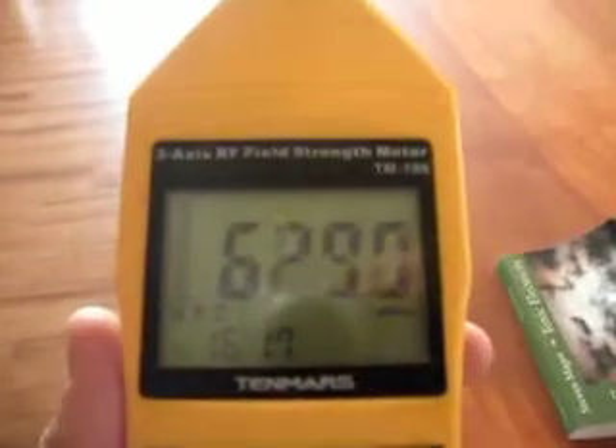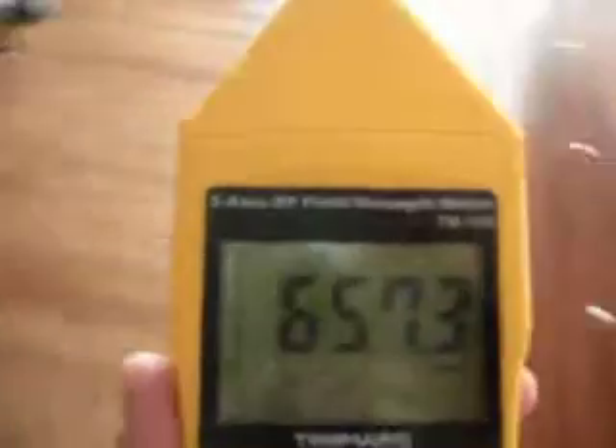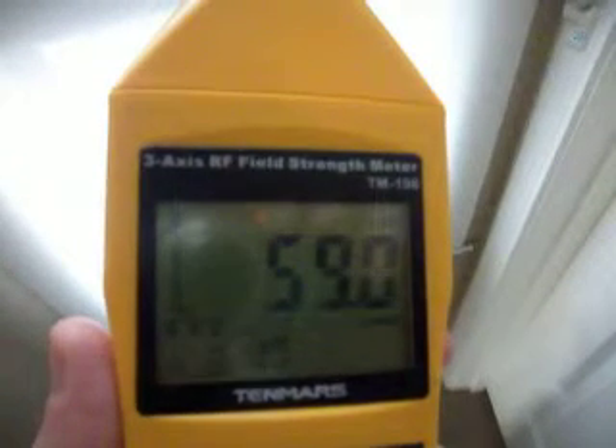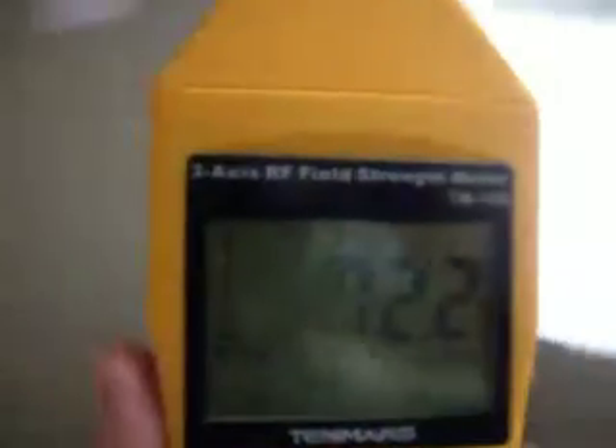As you can see right now, we have 640 millivolts per meter. So let's walk away from the unit and see what we get. We can see it's actually dropping down at this end of the house, and down here we're getting much lower values, which correspond with us being quite some distance from the unit.